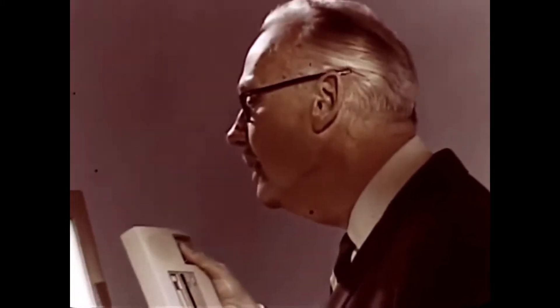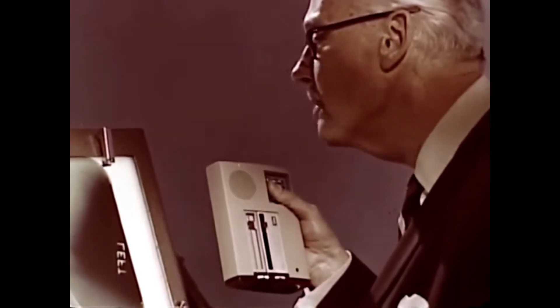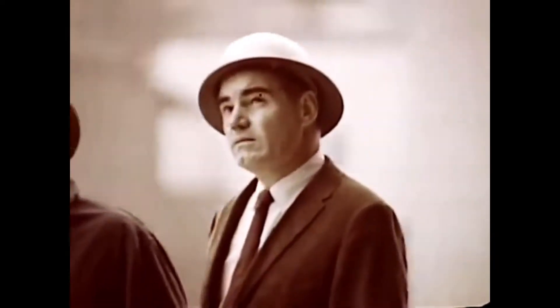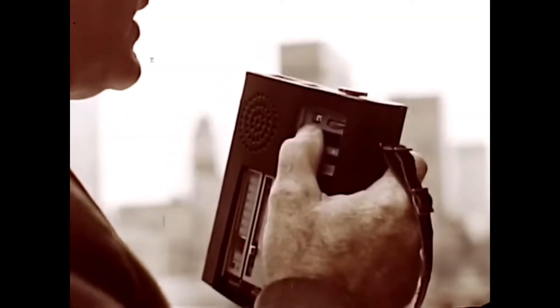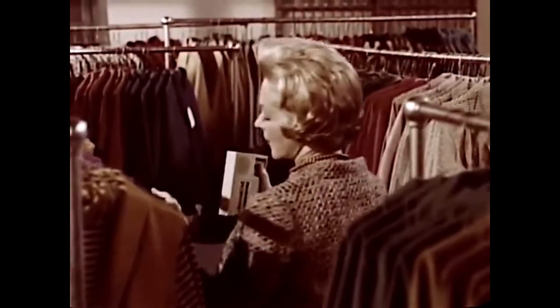This man used to spend hours writing medical findings in longhand, but the new IBM 224 dictating unit cured him of writer's cramp. This man used to trust countless details to memory, but the new IBM 224 never forgets anything. This woman used to take notes while checking her merchandise, but the new IBM 224 takes stock of things quickly and easily.